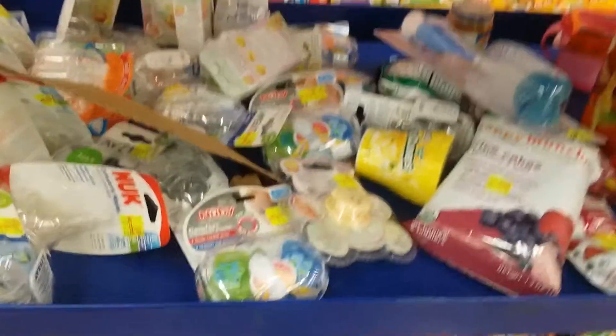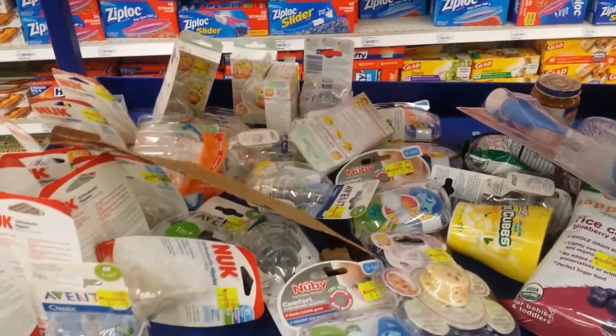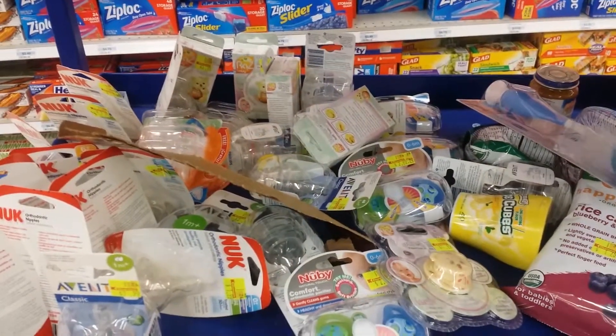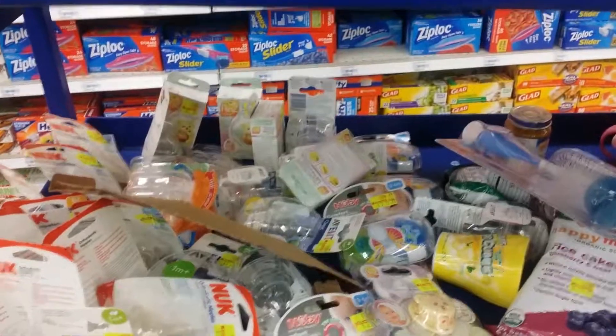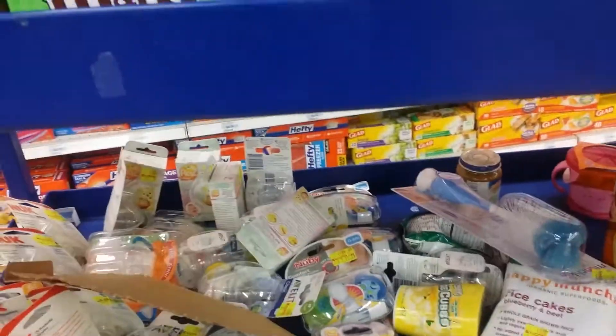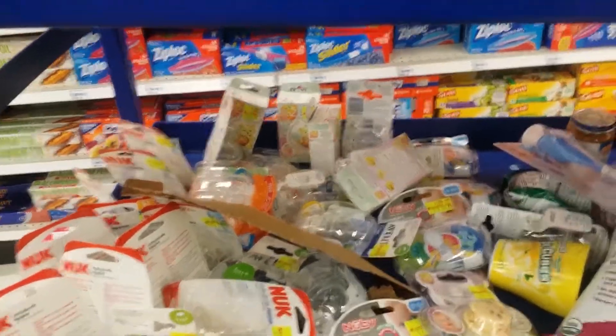If you guys are out and about at Kmart, check your Kmart — especially that baby section. For some reason the stuff is ringing up a lot cheaper than what it says on the tag, like cents cheaper. I think I'm done for the evening — this would probably be my last deal, but you know me, I say one thing and do another. Have an amazing day everybody.